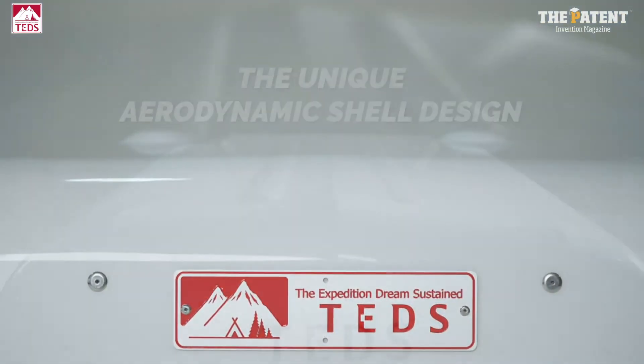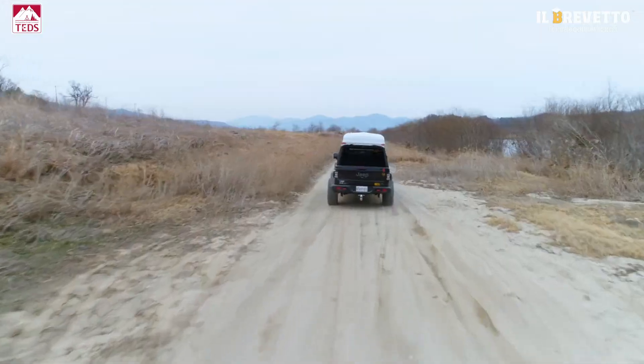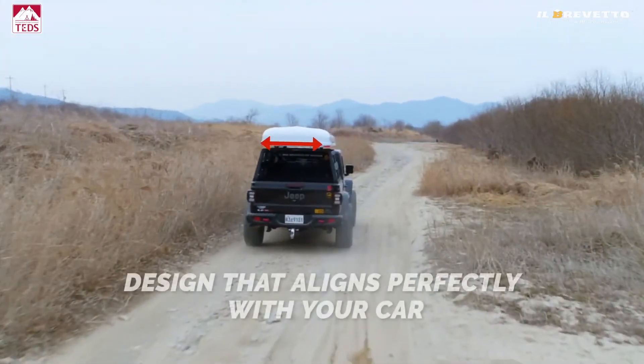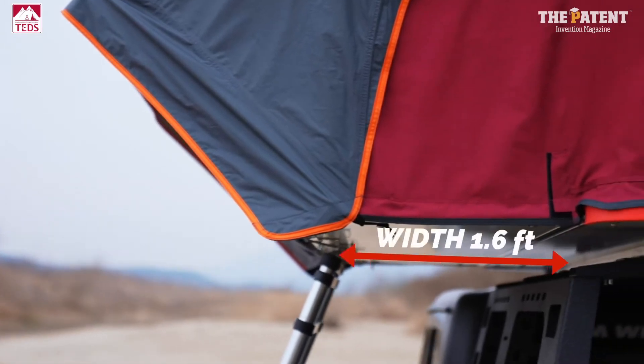The unique aerodynamic shell design allows for efficient fuel use and surprisingly quiet riding. With a design that doesn't impinge upon the roofline, Ted Pop values harmony with all kinds of vehicles.